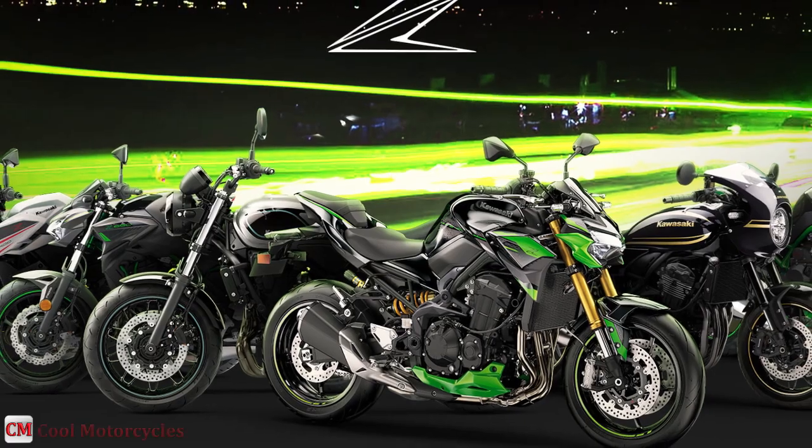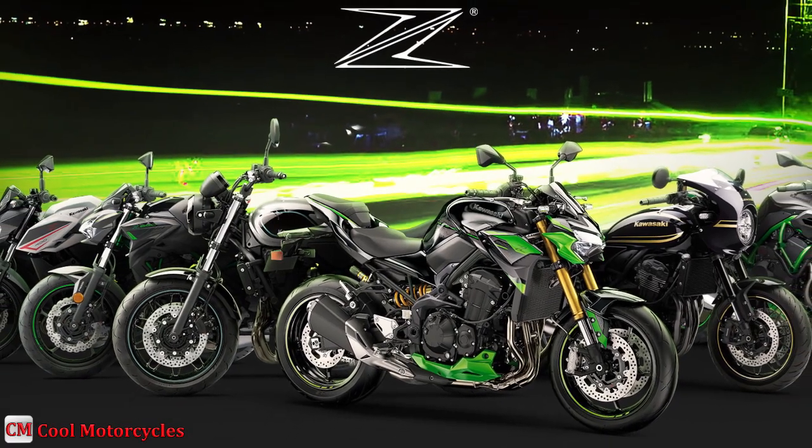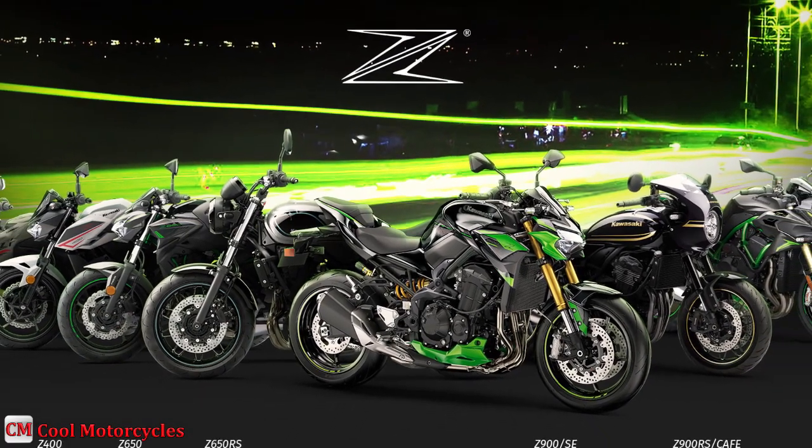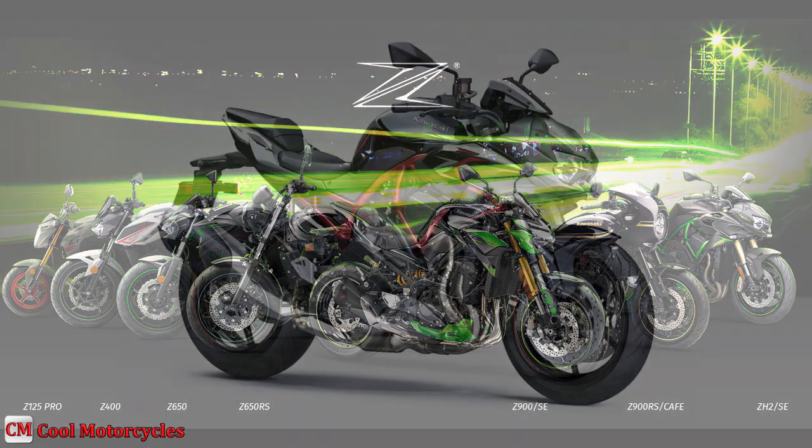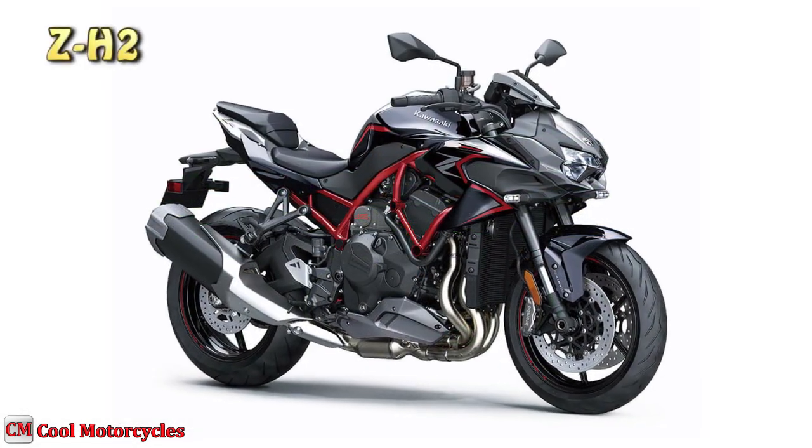Kawasaki's legacy of creating motorcycles that have unrivaled performance, excitement, and Sugomi styling continues with a flagship model of the Kawasaki Z line of naked motorcycles: the ZH2 Supercharged HyperNaked.